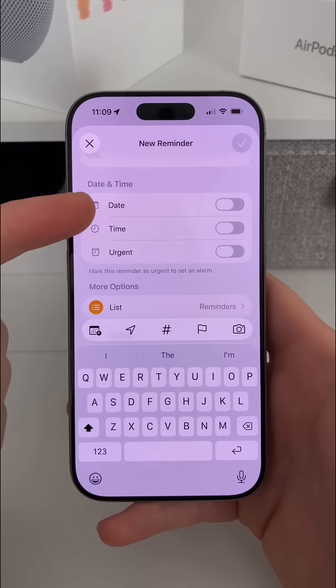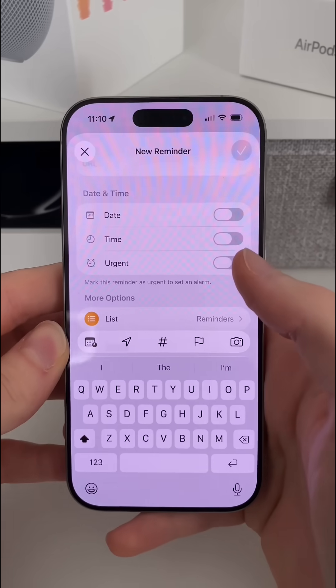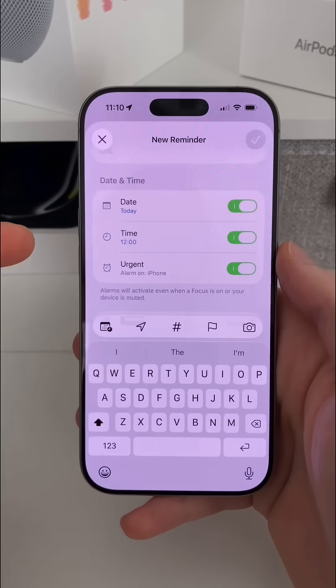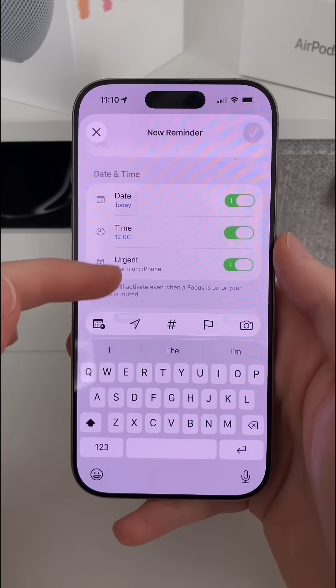What we've now got is the ability to add the date and time this is due, but also set an actual alarm. This used to be a hidden feature added with iOS 26 and we now have it front and center, so I can turn on an actual alarm for my iPhone to go off when this reminder is due, rather than just have a notification.